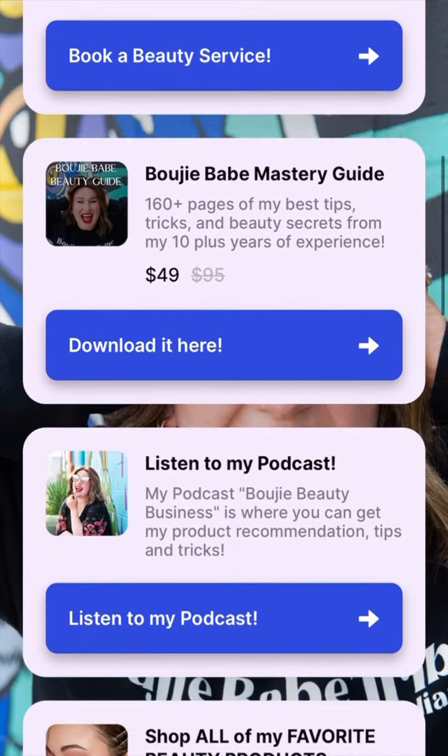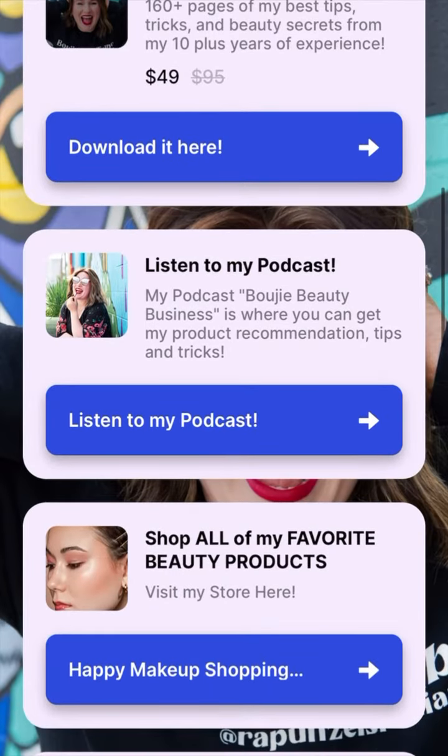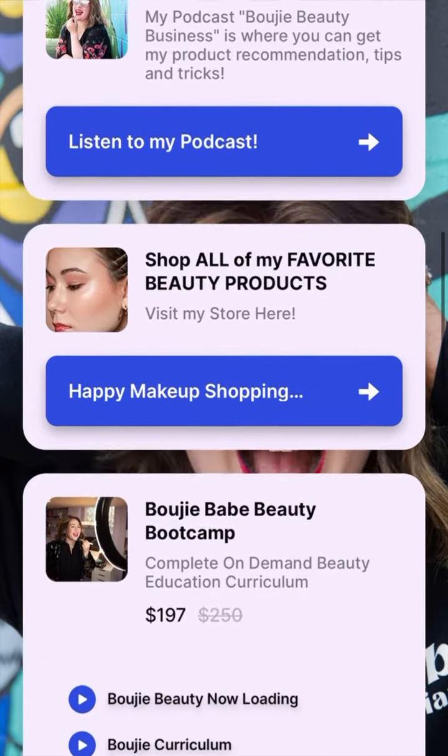You can click that button and book a makeup and hair service with me and see all my prices. This is my Bougie Babe Mastery Guide — 160 pages of all my best tips and tricks. You can, for free, listen to my podcast.